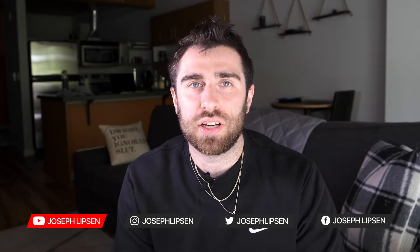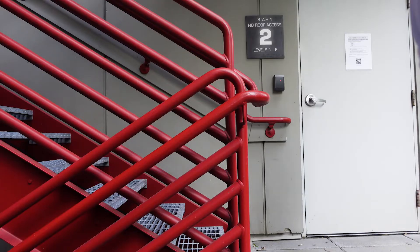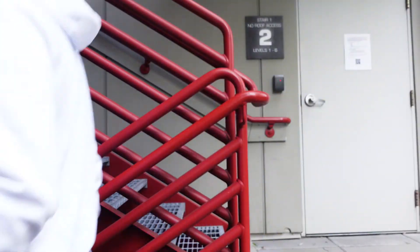What's up everyone, Joseph here. I've reviewed the iPad Mini, I've reviewed the iPad Pro, and now I've had my hands on the iPad Air — the M1 iPad Air — for just about a week and I've put it through all my tests with this being my daily tablet. I have some thoughts, let's chat about them.